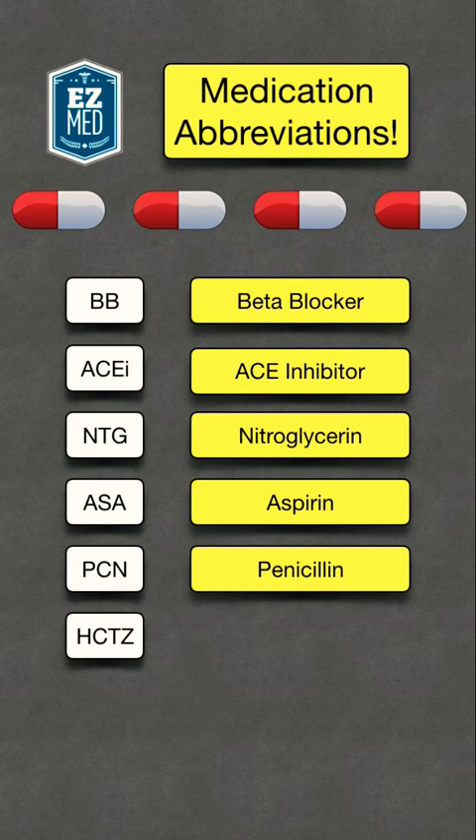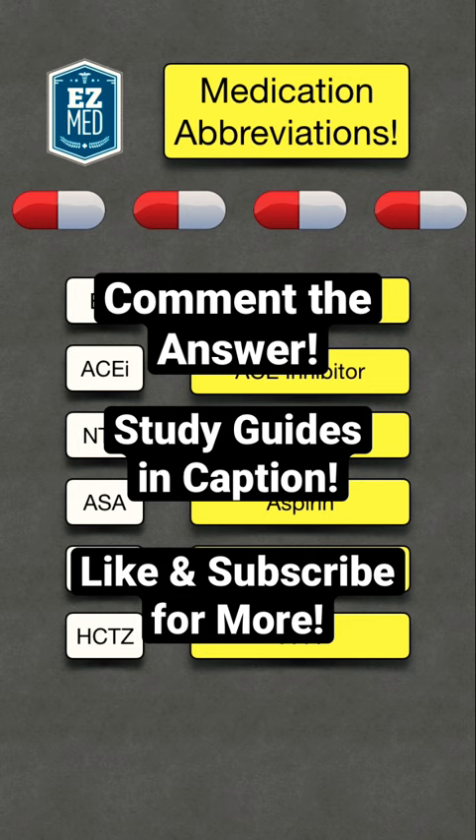Can you guess what medication HCTZ stands for? Drop the answer in the comments. Just a reminder that you can find all of the study guides and full videos in the bio. Like and follow for more medicine made easy.